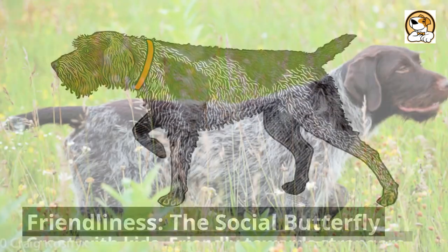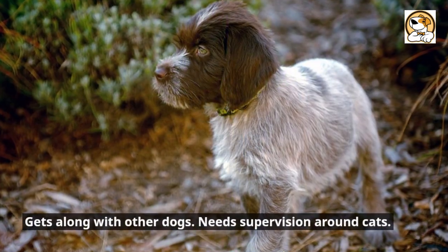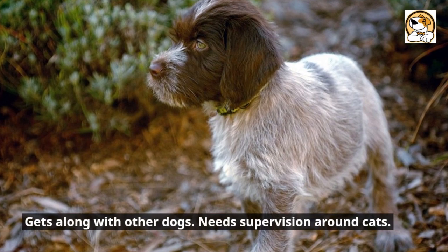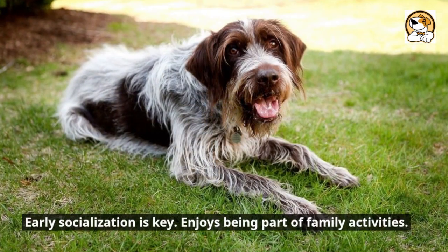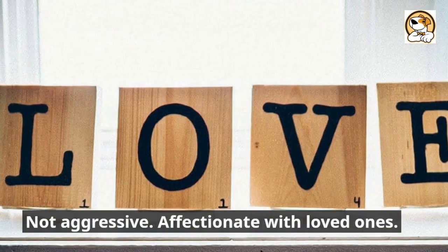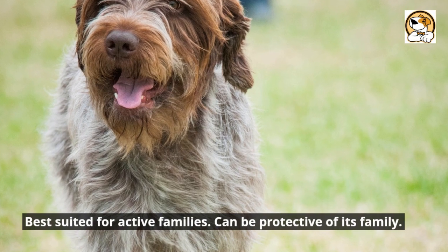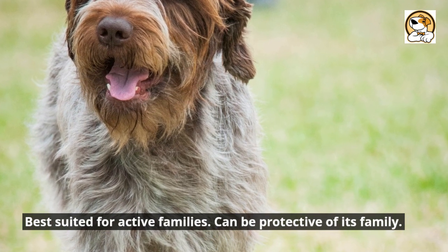Friendliness — the social butterfly: great with kids, friendly towards strangers, and gets along with other dogs. Needs supervision around cats, and early socialization is key. Enjoys being part of family activities, is not aggressive, is affectionate with loved ones, best suited for active families, and can be protective of its family.